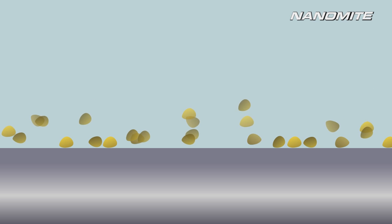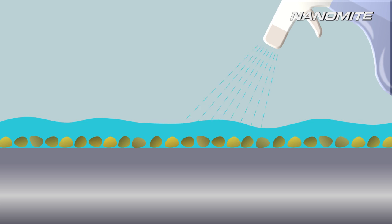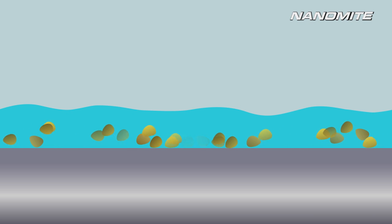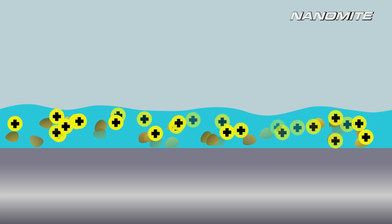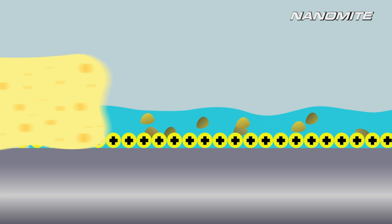Over time, an array of contaminants like dirt, dust, and grime accumulate on the surface. With Swiss Nanomite technology, wash-activated nanoparticles are able to penetrate much deeper and clean more thoroughly — impurities are dissolved and removed effectively. A layer of positively charged nanoparticles then forms a protective coating over the surface.